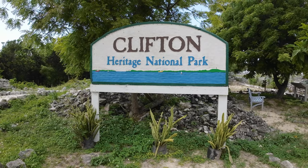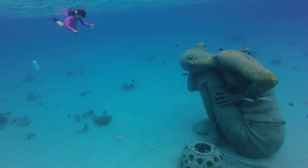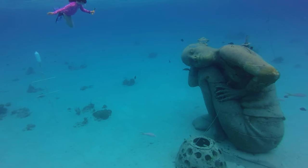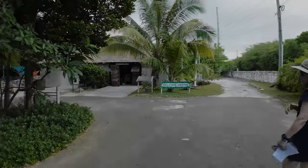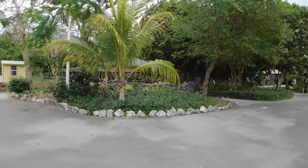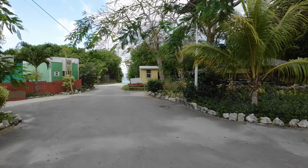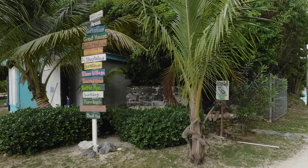Hi everybody, welcome back to Enjoying Retirement. Today we're going to spend the day at the Clifton Heritage National Park in New Providence, the Bahamas. It's about a 25-minute ride outside of Nassau. The park is primarily composed of two parts: a historical and cultural area, and an underwater sculpture garden.